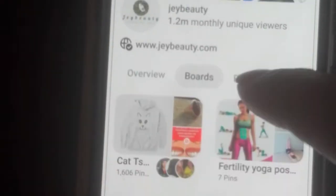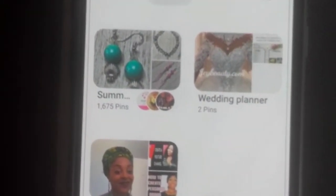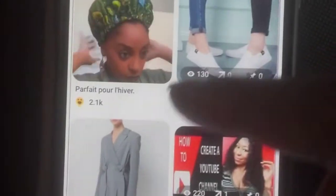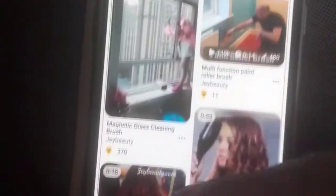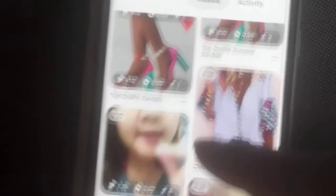My traffic dropped a bit during the pandemic. But looking at all these boards, there are so many ways to monetize — including email and newsletter. Most of my pins link directly to my website, YouTube, and other social media platforms. Clicking on a product lands you on my website.